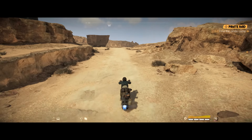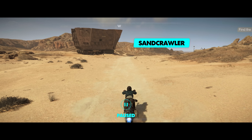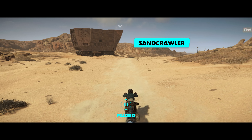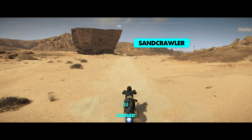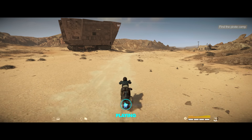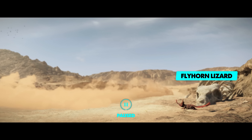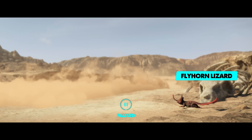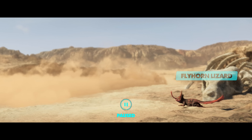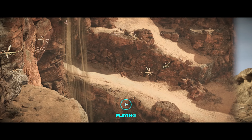Some Jawas on Tatooine travel around in sandcrawlers, offering trade deals for whoever happens to be nearby. The sandcrawlers were originally built for mining operations but were co-opted by the Jawas as a way to hold and transport salvage. These fly-horned lizards can be found all around Tatooine's deserts. The lizards use their tails and horns to catch condensation and smaller insects while keeping cool by hiding in the sand. Some moisture farmers use the lizards as an indication of their yield.